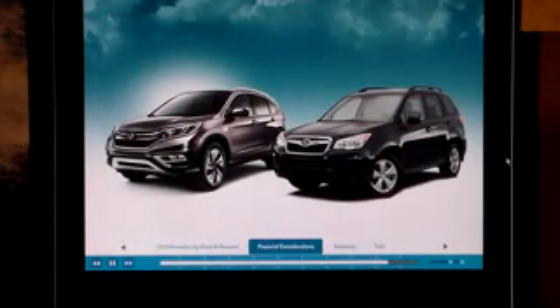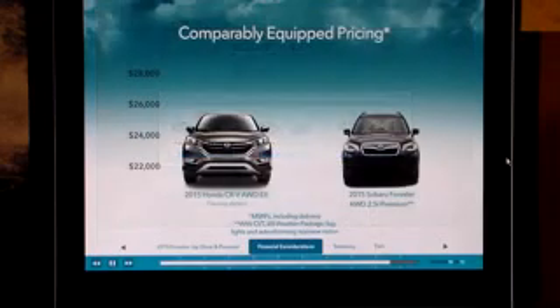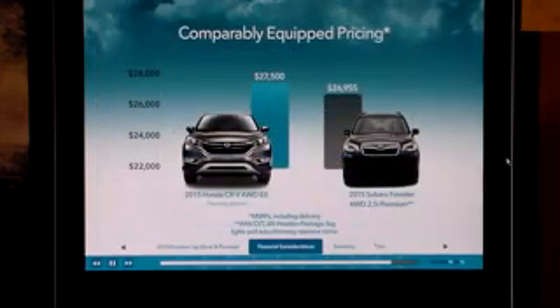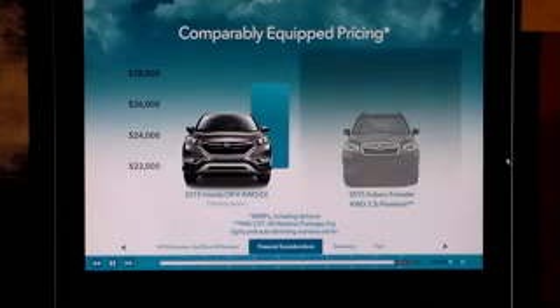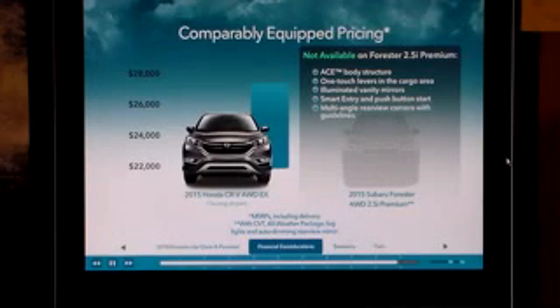As of this writing, 2015 ALG residual values are not available, but please check for them using the competitive comparison tool on Honda.com. Now let's consider cost. Compared to the 2015 Forester 2.5i Premium, the 2015 CR-V All-Wheel Drive EX costs $545 more. However, the CR-V is better equipped. Features not available on the 2015 Forester 2.5i Premium include the ACE body structure, one-touch levers in the cargo area, illuminated vanity mirrors, keyless access and push-button start, multi-angle rear-view camera with guidelines, Honda LaneWatch, and display audio with HondaLink Connect Service Scheduling, HondaLink Assist, and Siri Eyes Free.